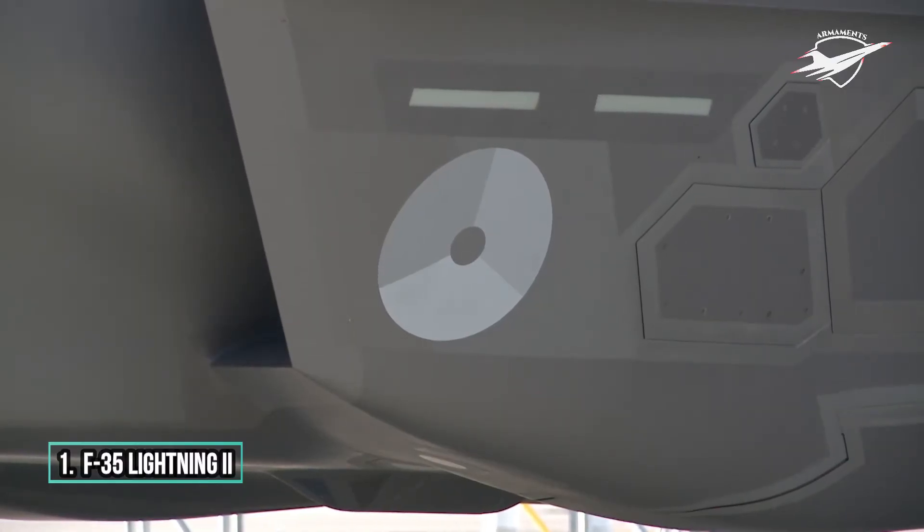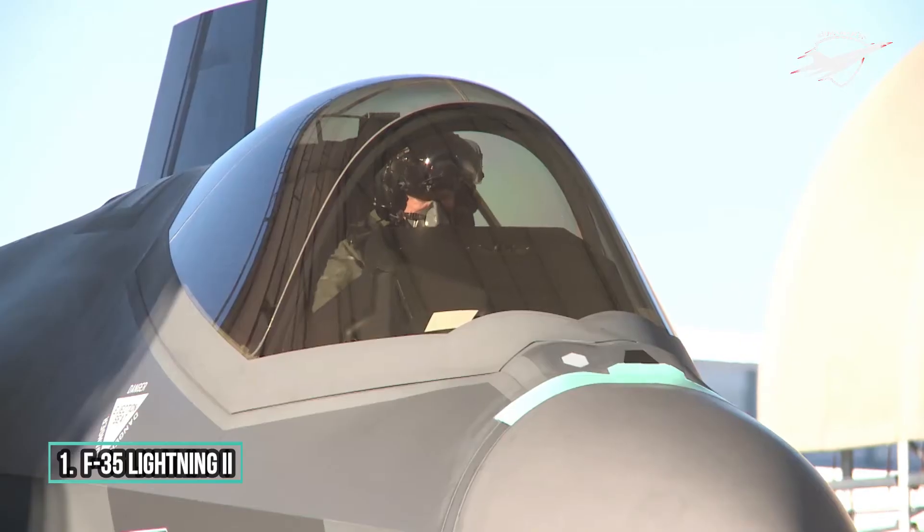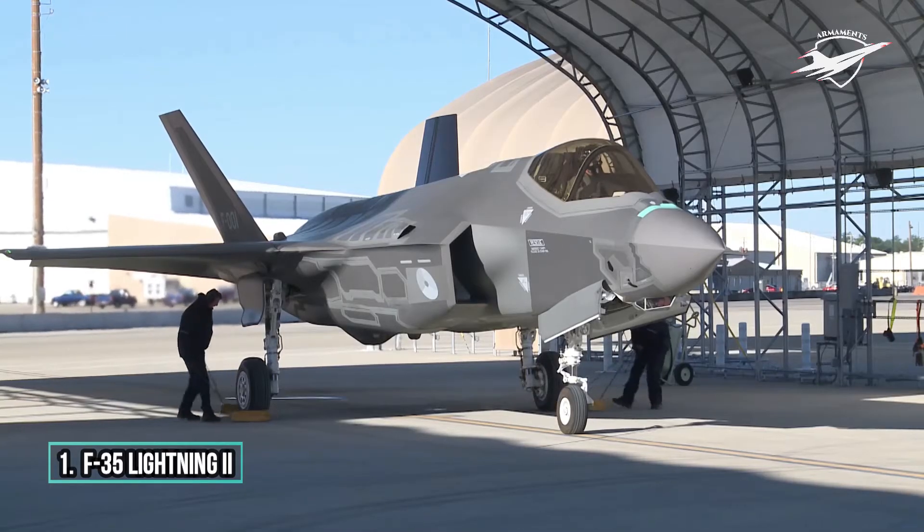The pilot can customize the arrangement of the information. Below the main display is a smaller standby display. The cockpit has a speech recognition system developed by ADISEL.